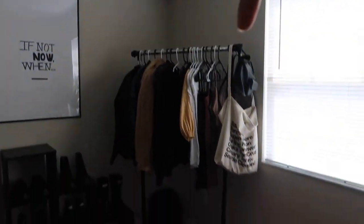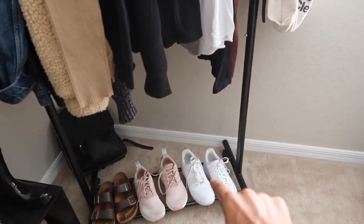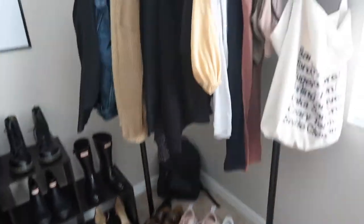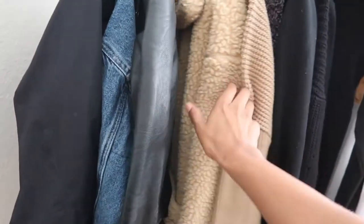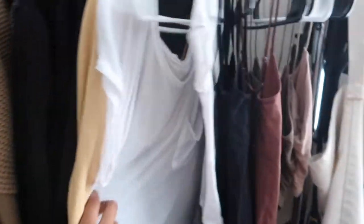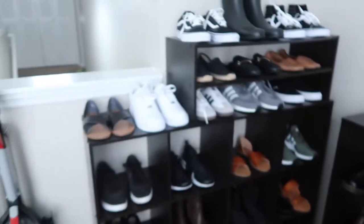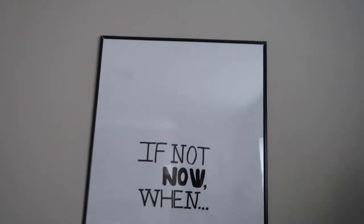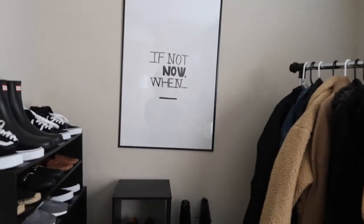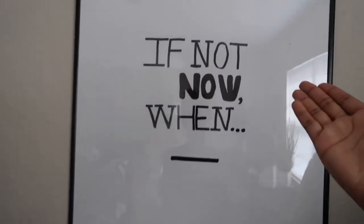I've got my clothes rack here that I absolutely love so much — got it from Target. These are just some of my favorite shoes: I've got my Birkenstocks, my MDs, my Air Forces. These are all kind of just my winter essentials — raincoat, denim Levi's, leather jacket, I AM GIA coat that I love so much. Just a lot of my winter favorites, even though it's 90 plus degrees outside so I should be ashamed of myself. Here's my little DIY picture — didn't want to spend $175 on a print, so I made it myself. It's not straight but if not now honey, when?